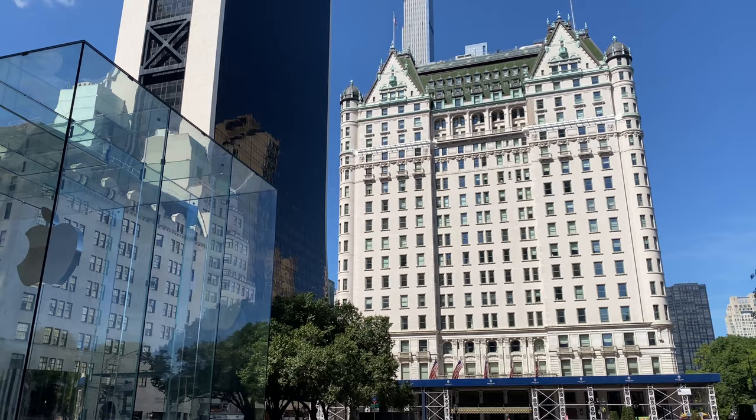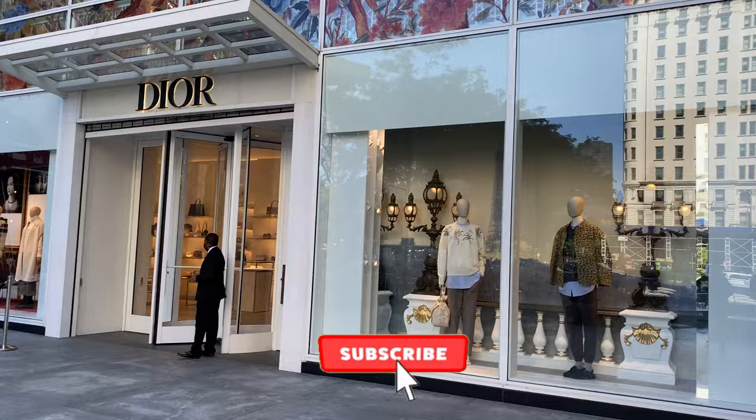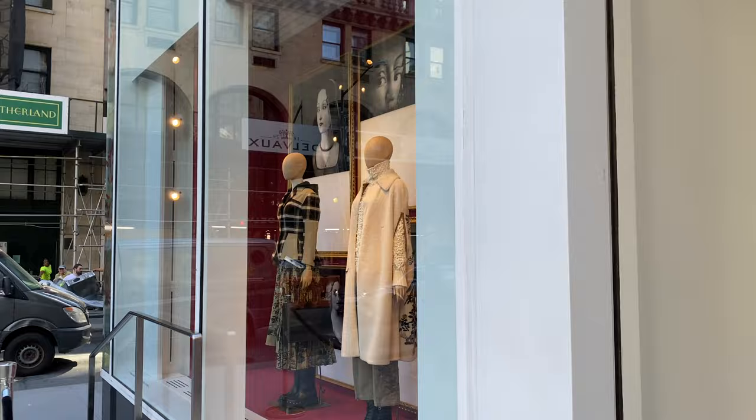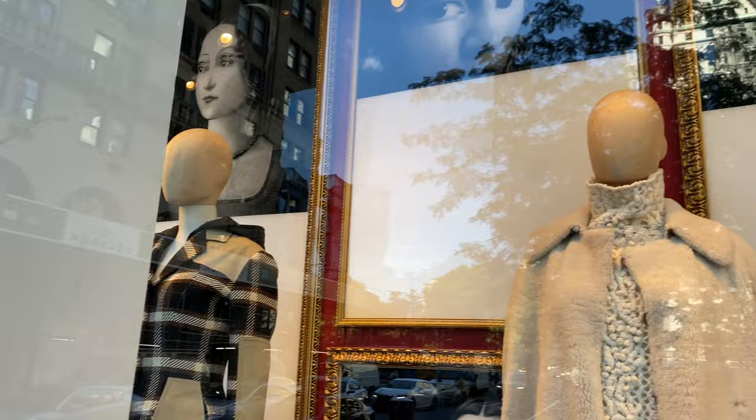Hi guys, welcome back to my channel. I'm in New York City and I'm about to take you guys inside Dior. It's such a gorgeous boutique. So please make sure you're subscribed to my channel, it really helps me out so much. Before I head in, I will quickly show you this display because it's so beautiful. If you want more fashion inspiration, you can follow me on my Instagram — it's just DV Double Vanilla — and I can't wait to head inside and share the new collection with you guys.